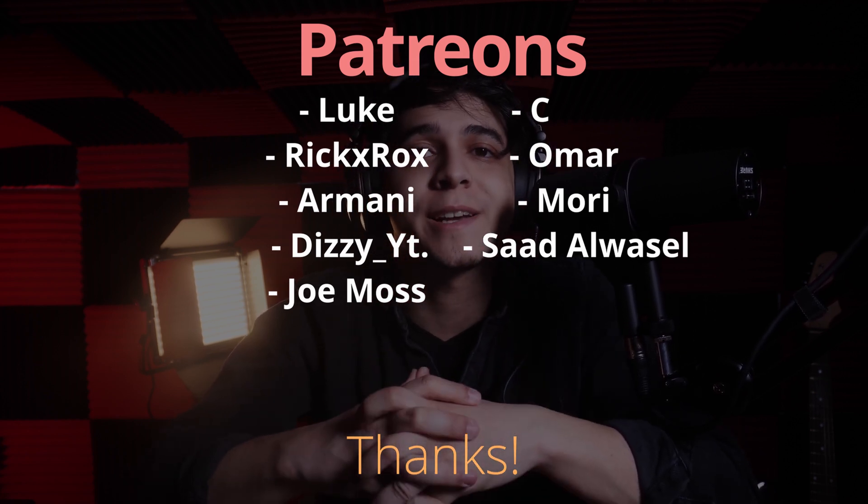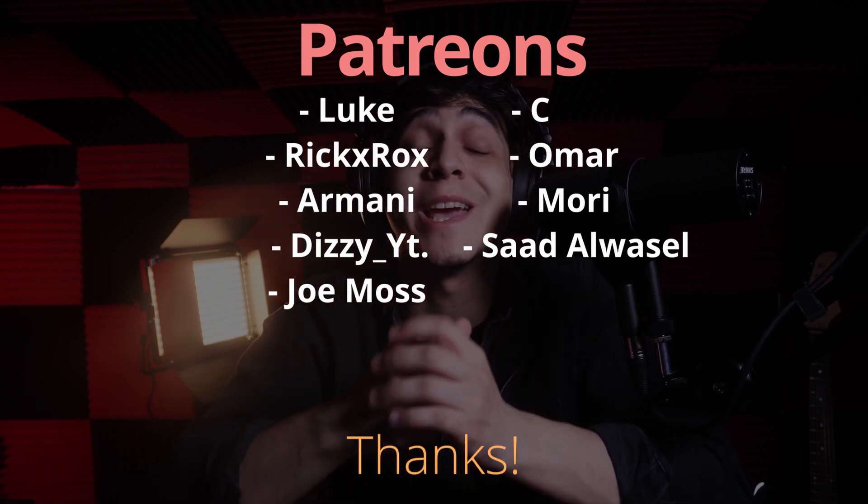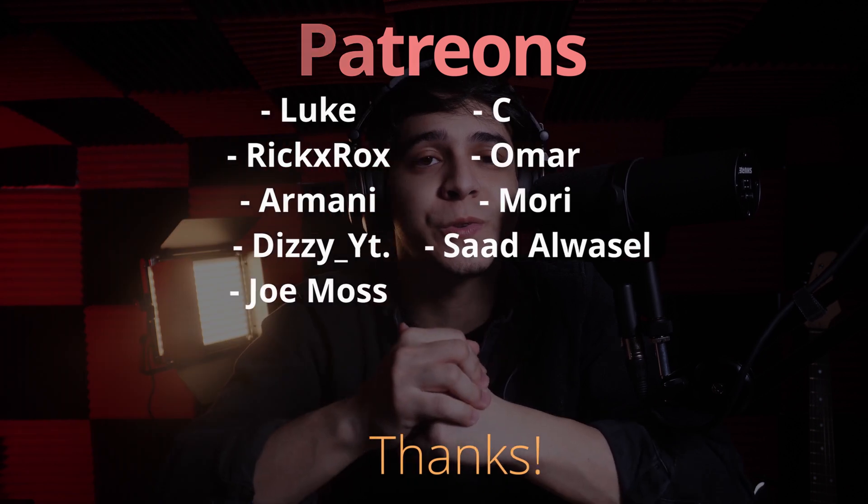Thank you so much for supporting the Tech Summit podcast as well. If you'd like to be part of this community, make sure to check out the links to our Patreon, where you not only get bonus episodes of our podcast but also get automatically entered into one of our monthly giveaways of a tech product of at least $50 in value or higher. If you liked this video, drop a like and leave a comment with your thoughts. A subscription definitely goes a very long way, and you can also follow me on Twitch and Instagram. This has been Francisco from Tech Summit — thank you for watching, and I will see you all later.